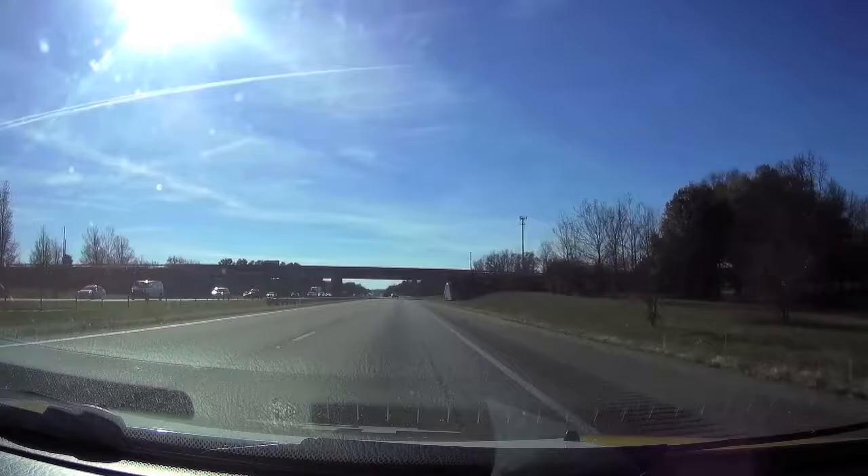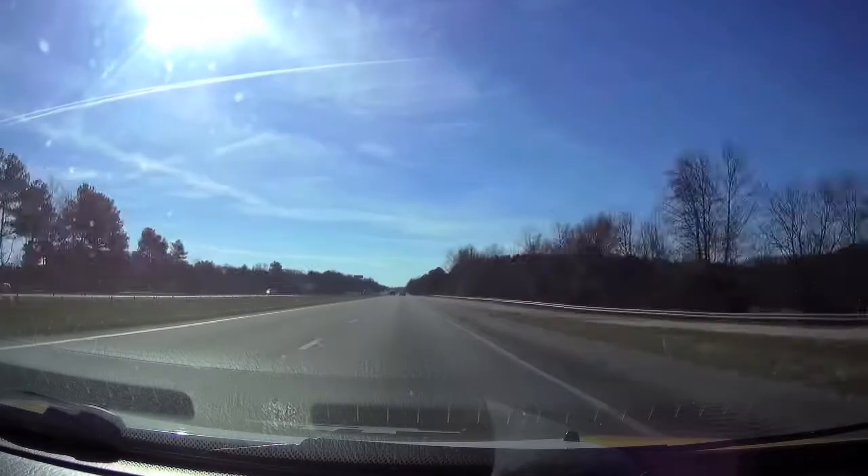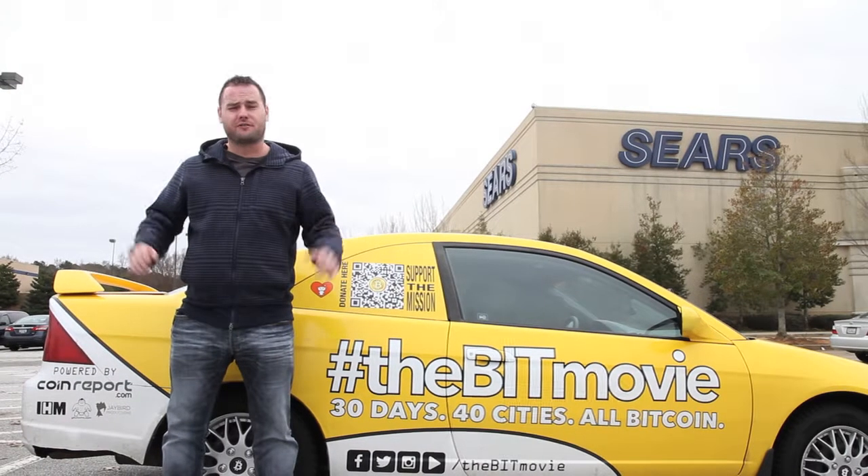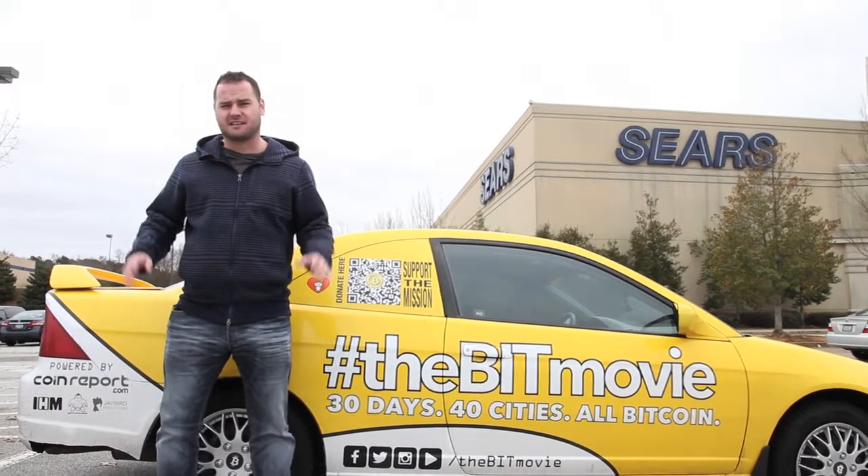It was a long road to Jackson and we couldn't find anywhere to spend our Bitcoin, so we decided to share our gas trick with you. We're going to show you in three easy steps how to buy gas using Bitcoin.